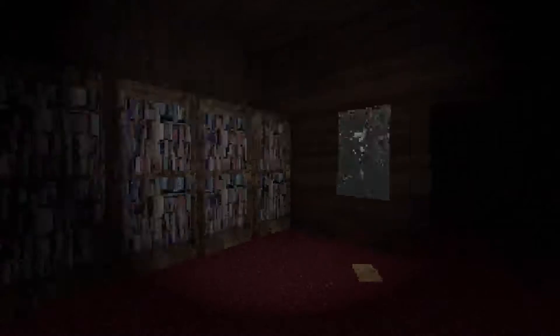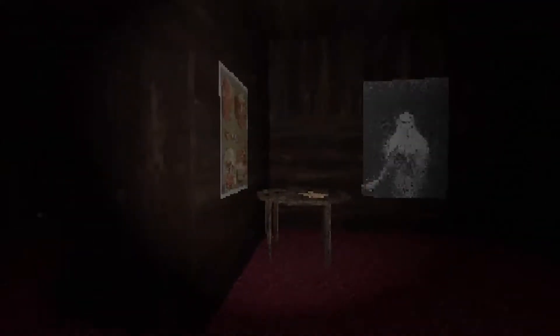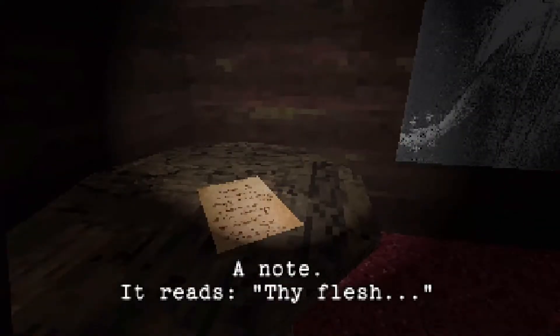It looks like night time. Who knows? Enter cabin E. Okay, text is a little bit hard to read but whatever. There's a note — it reads: no escape. Well, I'm glad that they pointed that out to me really quickly.